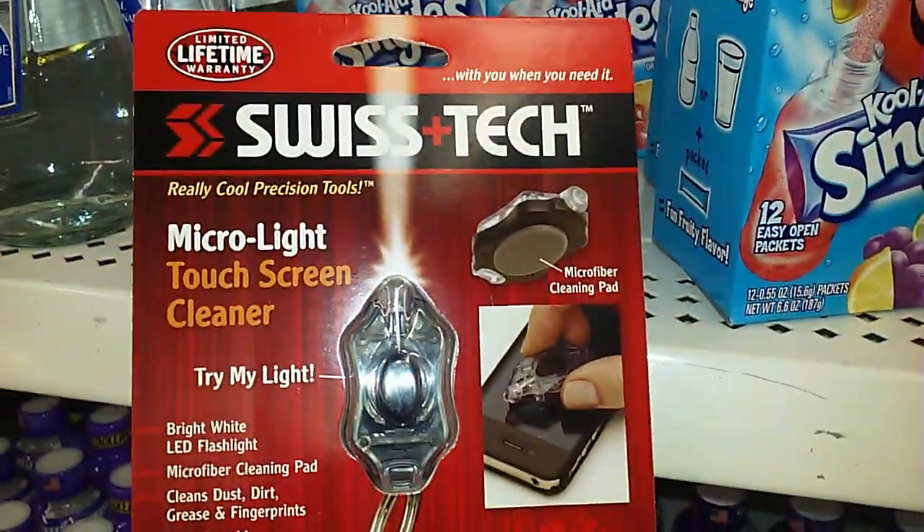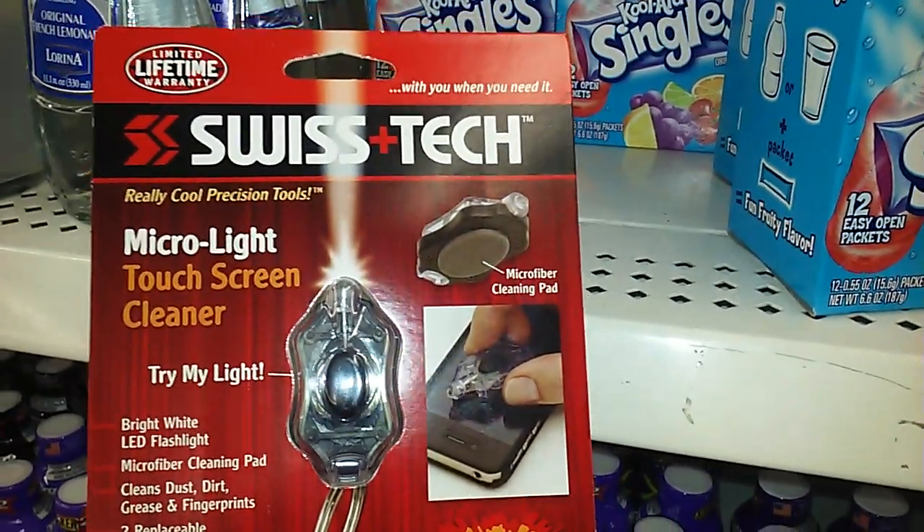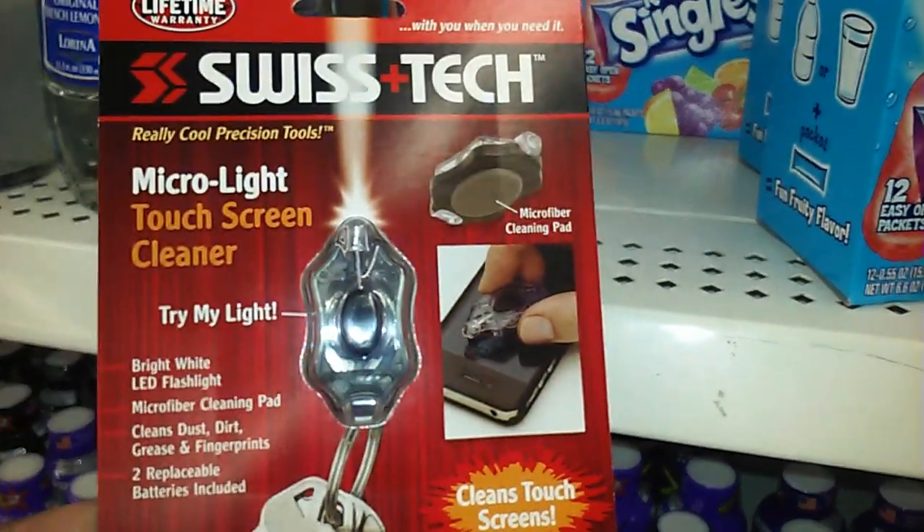This right here is a very expensive brand — Swiss Tech — and it has it on here where you can clean your phone as well. It has a replacement battery.